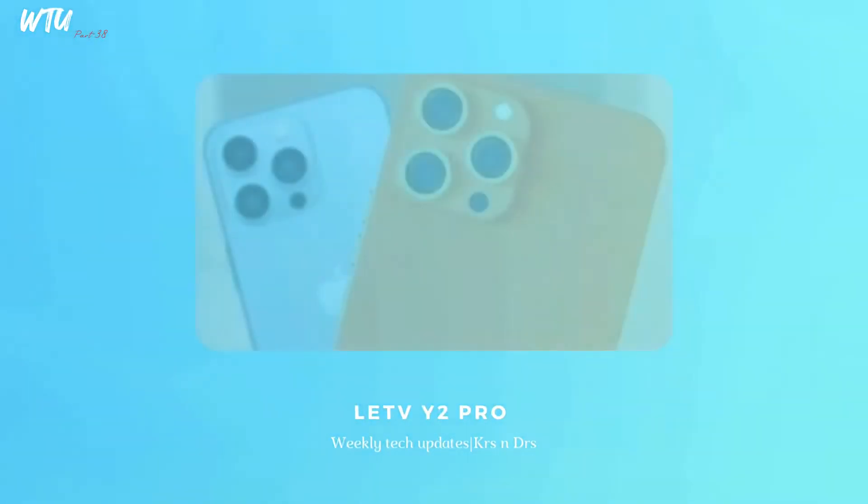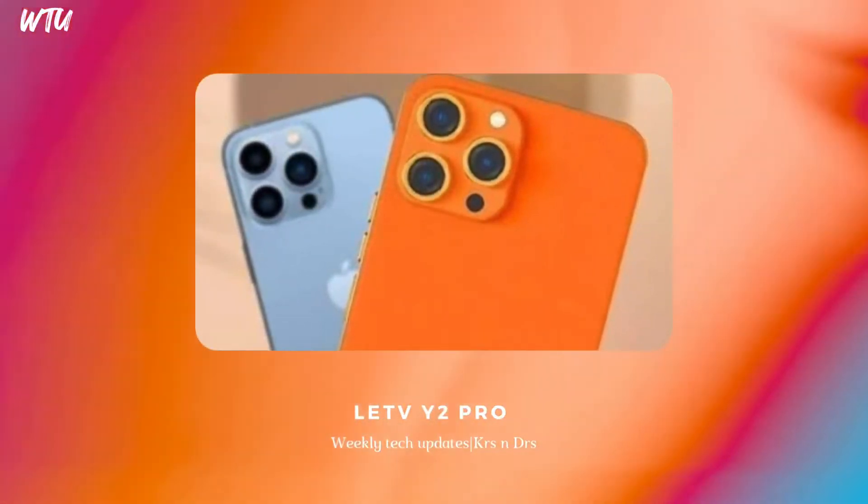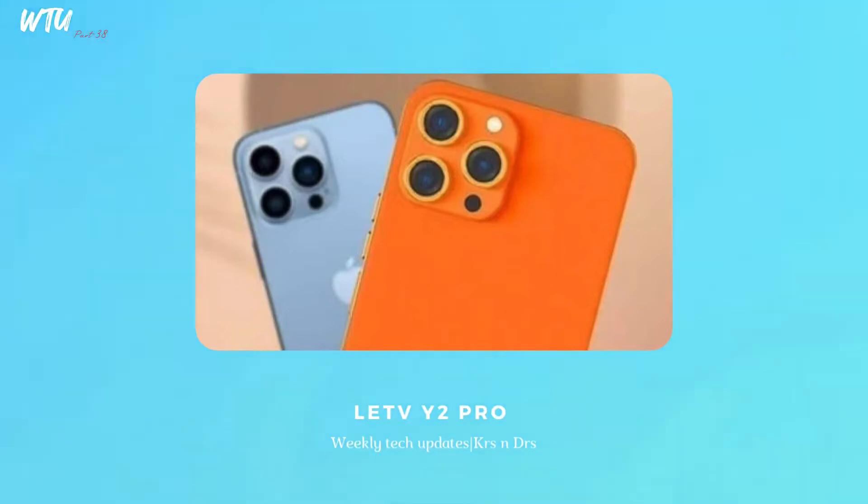I don't know why companies make fake iPhones — for example, the Leagoo X smartphone LePV Y2 Pro is basically a cheap-looking copy of the iPhone 13 or 13 mini. It has a price point of around 7,100 yuan converted. It looks really fake, and I think the camera module has been placed really wrongly.